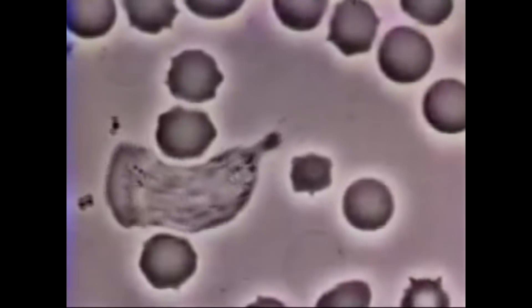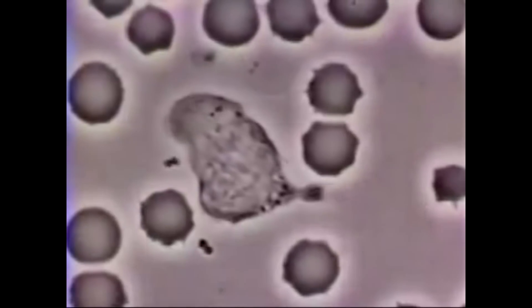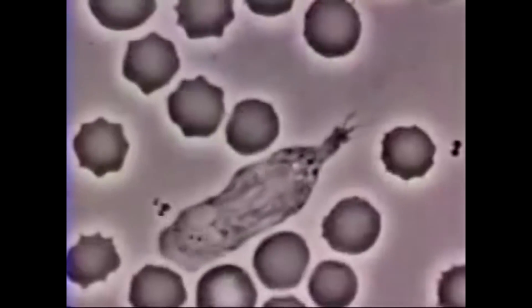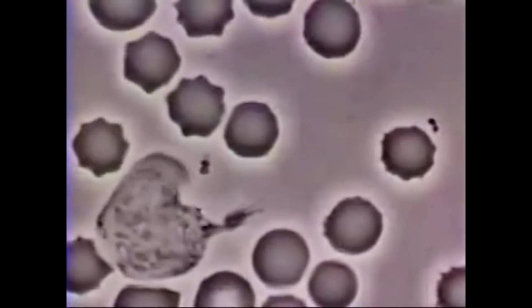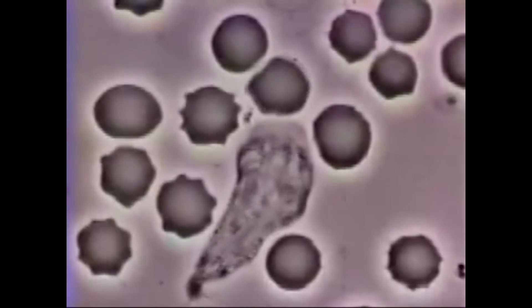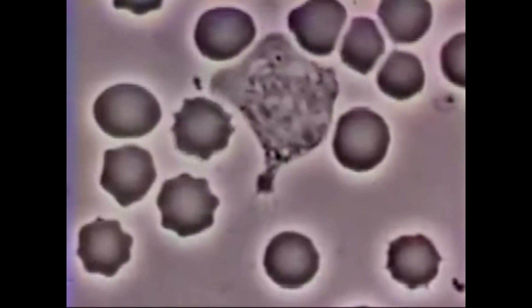Number 3. The white blood cells we saw in the previous clip are used to fight off bacteria. Here we have footage showing a white blood cell chase down a bacteria cell. The large slimy blob is the white blood cell and the tiny dark speck is the bacteria.